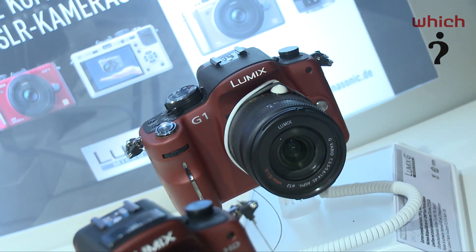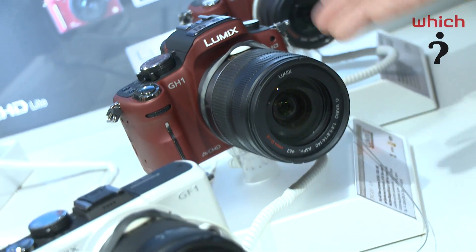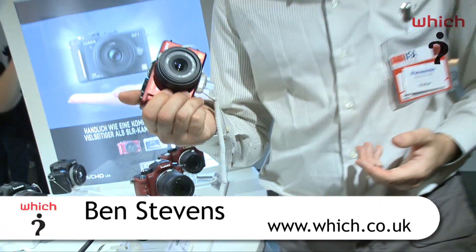In the last 12 months, Panasonic have released three Micro Four Thirds cameras. There was the G1 back in November last year, the GH1 earlier this year, and now the GF1 Micro Four Thirds camera.